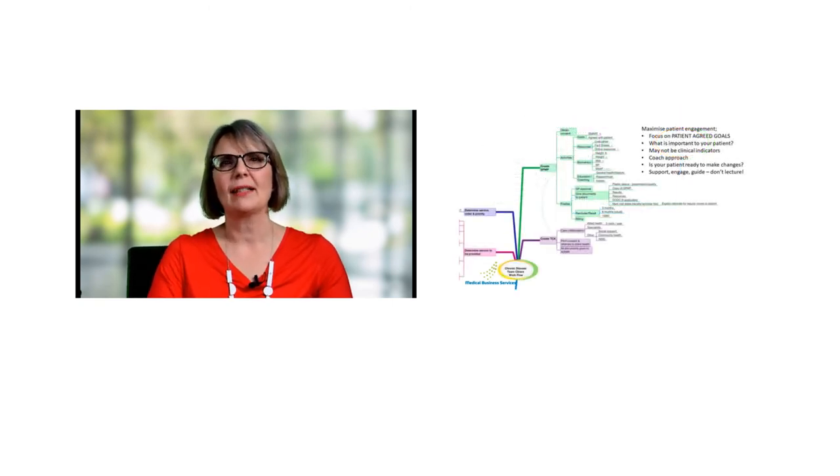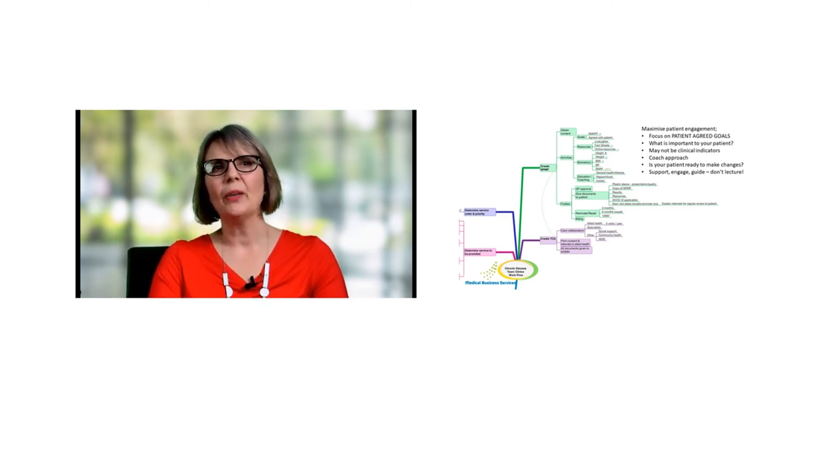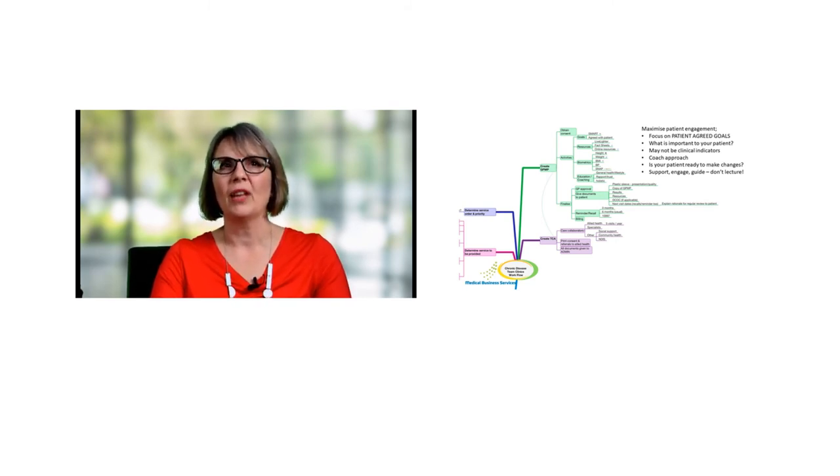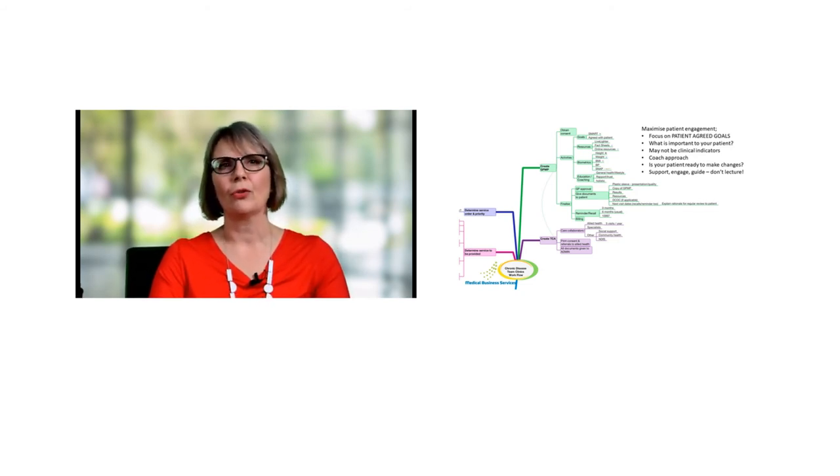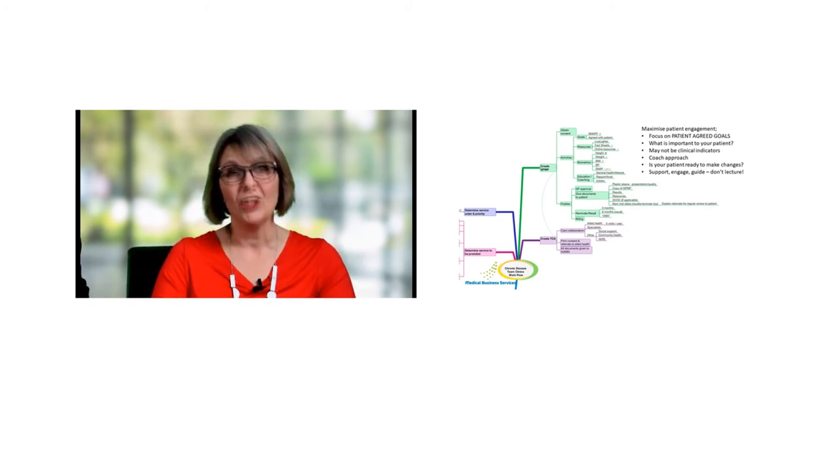We've decided we're going to go ahead and create a GP management plan. The key steps involved are firstly obtaining consent, then running a number of clinical activities, finalising the plan, getting the GP's approval, making sure documents are given to the patients, remembering your reminders and recalls — and of course, remembering billing too, because if you don't do that, your whole budget planning is just going to fall to pieces.